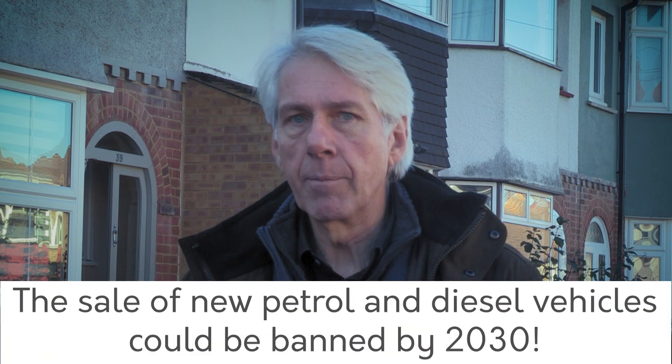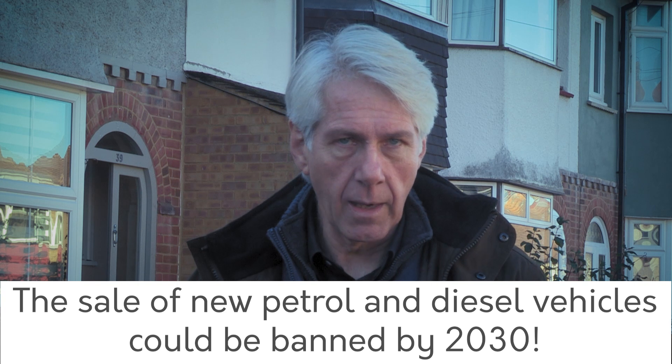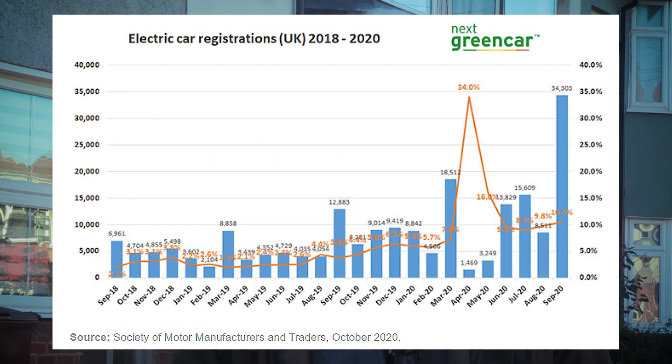With rumours in the news about the government bringing forward the ban on new petrol and diesel cars to 2030, over the next decade consumer demand is going to skyrocket for EV. We're already seeing signs of this in 2020.